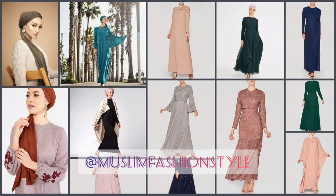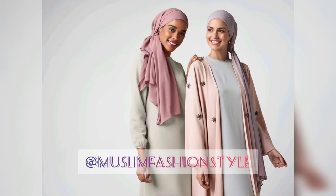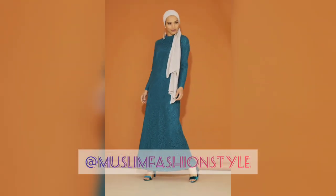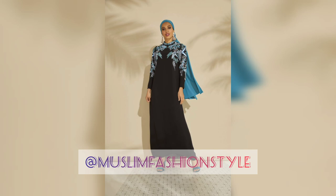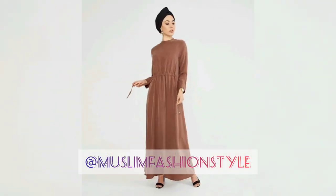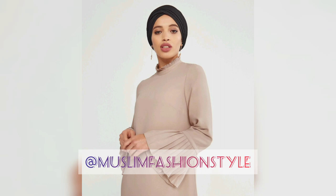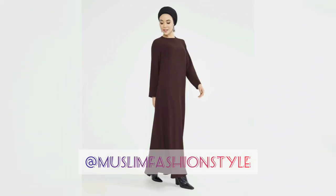Asalaamu Alaikum, welcome to my YouTube channel Muslim Fashion Style. This video is about Inaya Modest Abaya — a colorful, multi-variety collection. Discover truly beautiful Abaya designs with a modern look. Showcase your confidence with truly elegant and simple Abayas.